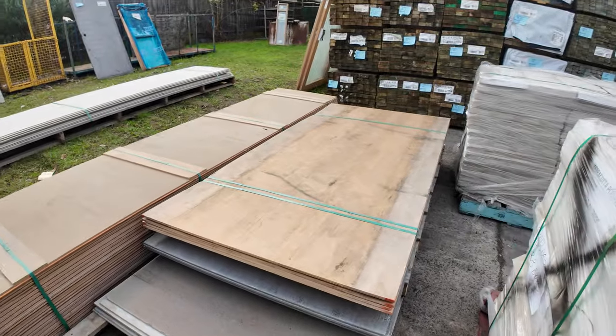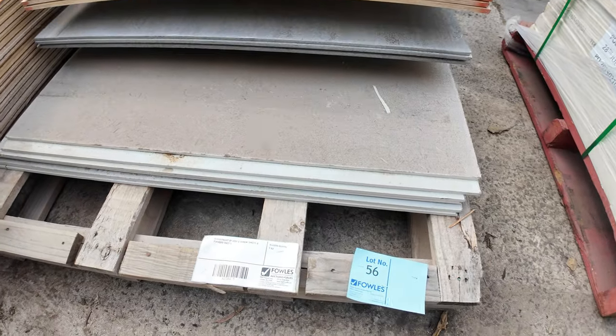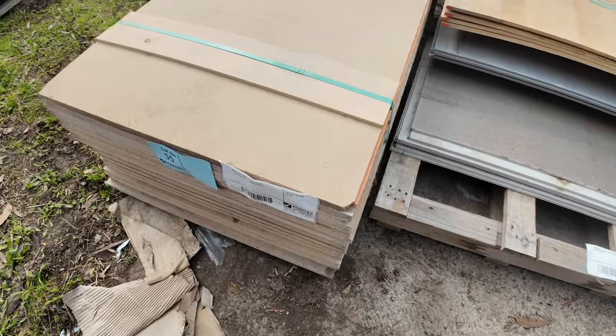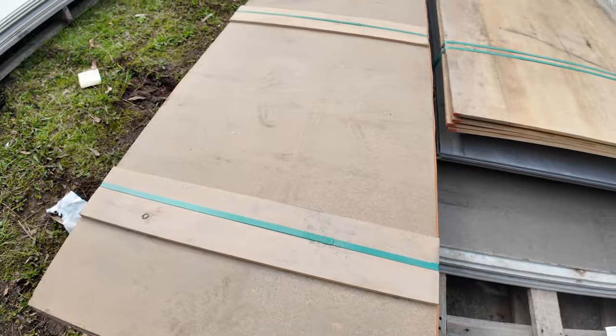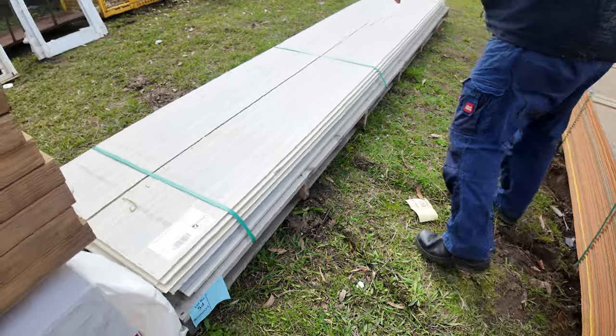Lot 55 is orange tongue particle board flooring — 22 sheets in the pack, doesn't look too bad at all. Lot 54 is another clearance lot: a pallet of assorted cement sheet cladding, again going to the highest bidder.